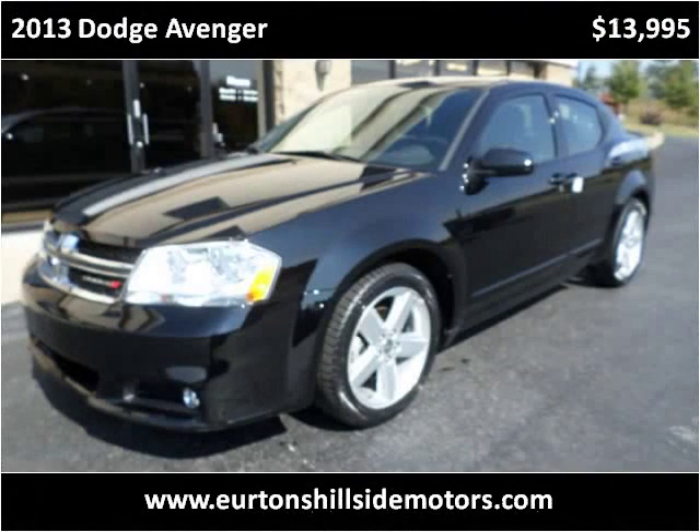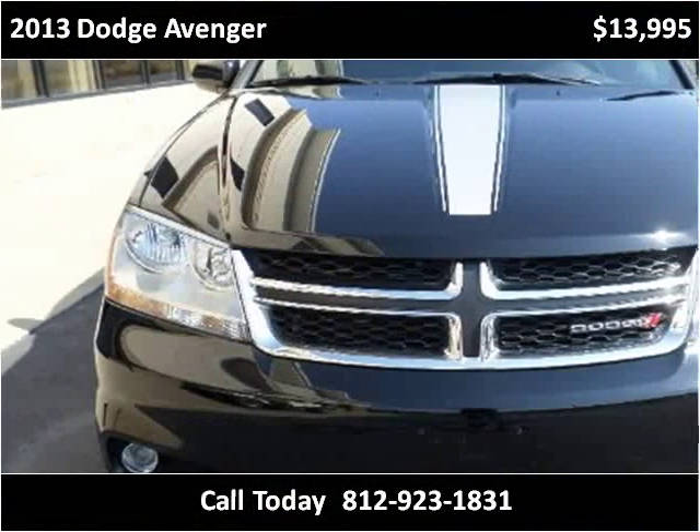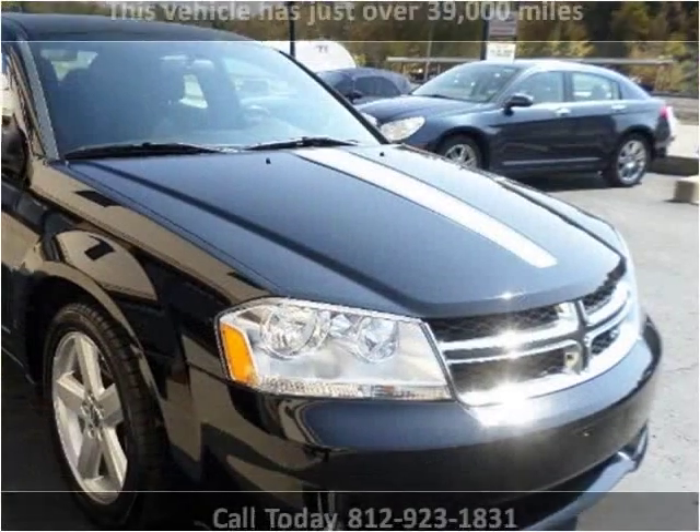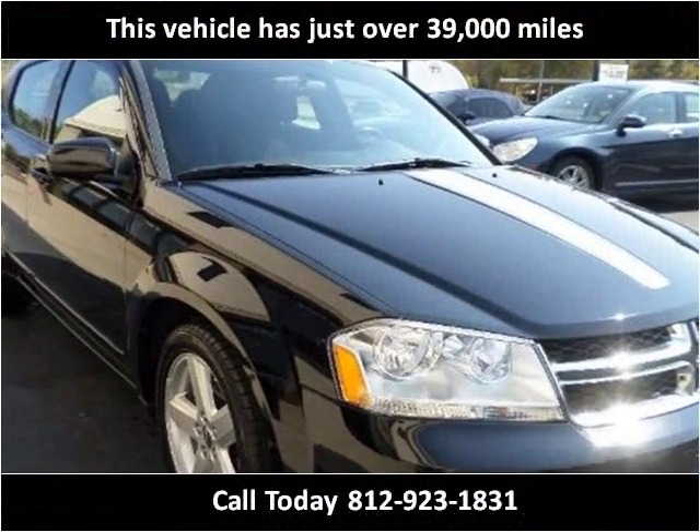This 2013 Dodge Avenger is available from Urtins Hillside Motors. This vehicle has just over 39,000 miles.